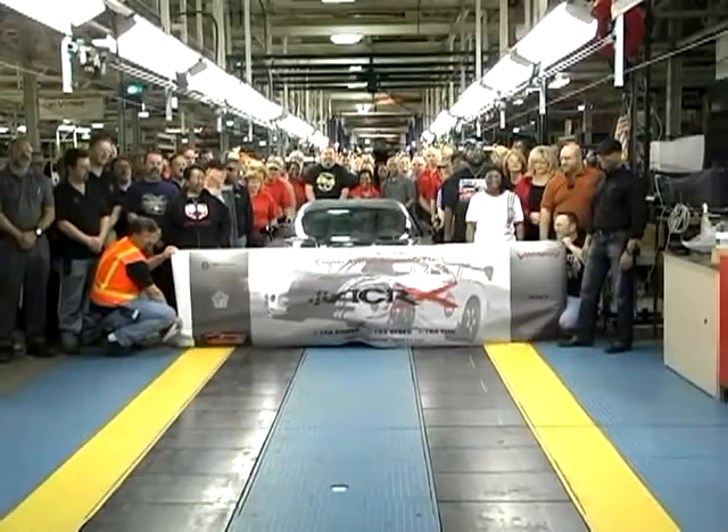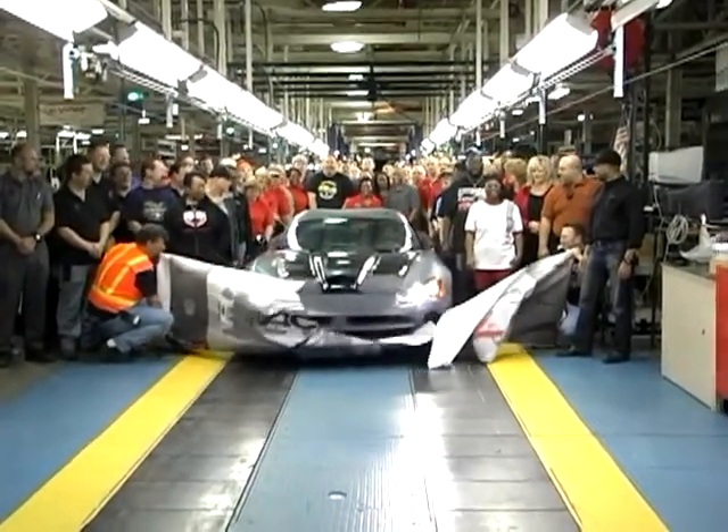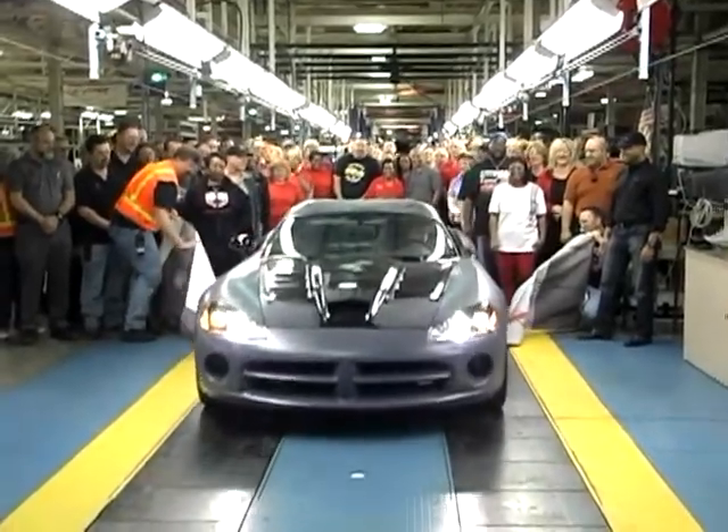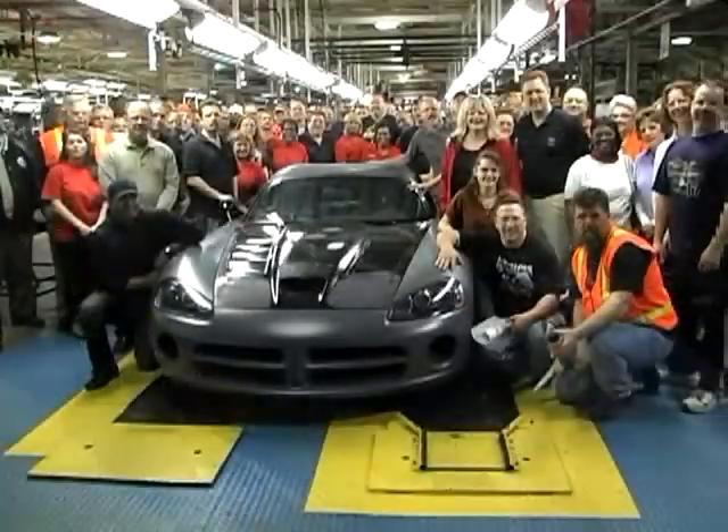I had the pleasure of driving this very car at Texas Motor Speedway, and it is incredible. I have one myself, and the difference with the ACRX is it's a lot stiffer and a lot lighter, so its reflexes are really quick. The whole chassis comes together and makes for an incredible driving machine.